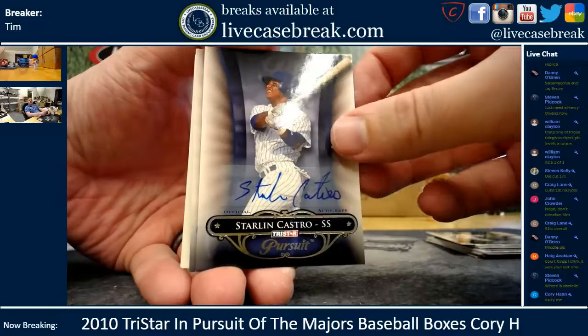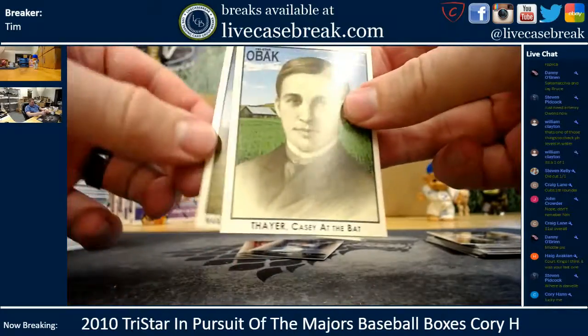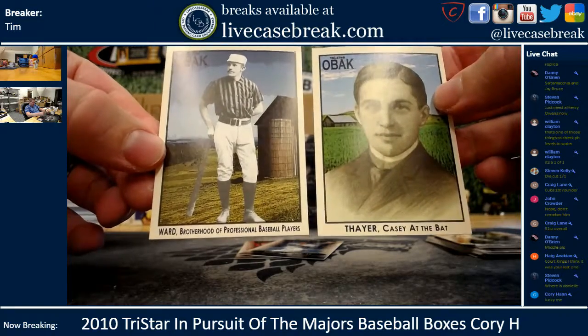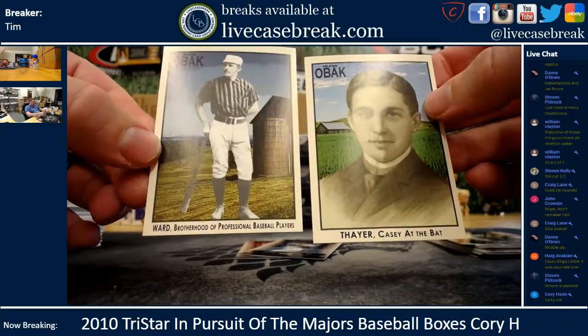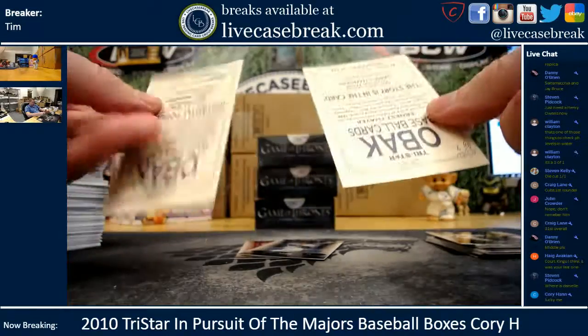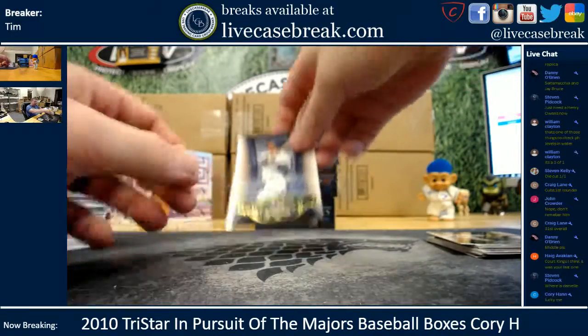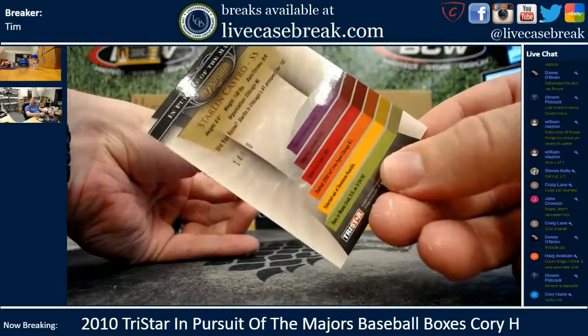Let's see who you're closing on, buddy. Let's do the Obok cards first. Casey Thayer and — I don't know what that is — a dude in a referee shirt named Ward. Brotherhood of professional baseball players. Here we go, last card, last autograph. The Castro is 14 out of 80, gold.